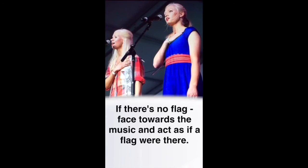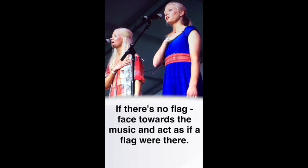If there's no flag, face towards the music and act as if the flag were there. Singers, with hand over heart during the anthem.